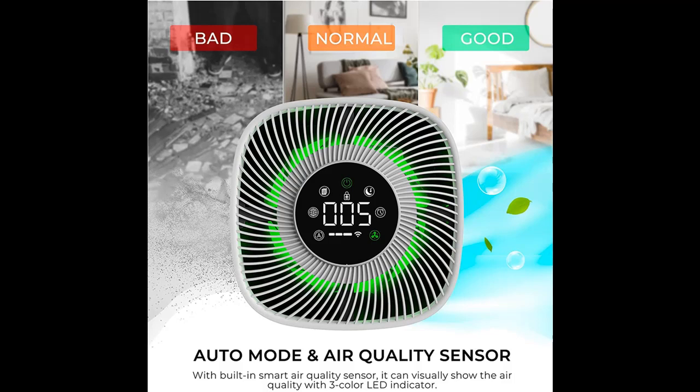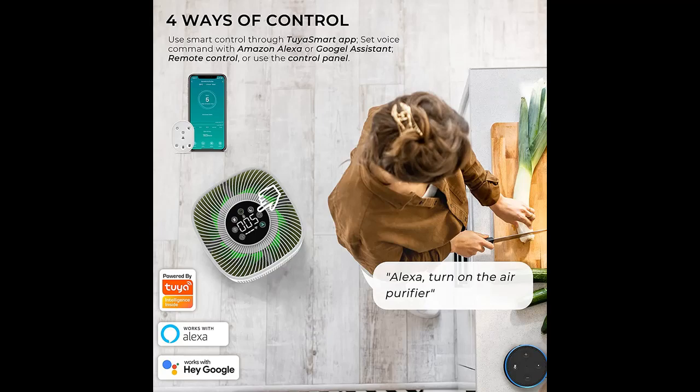Thanks to the new brushless motor, the 24 dB noise level is almost voiceless. The child lock can prevent error operations caused by pets or children.